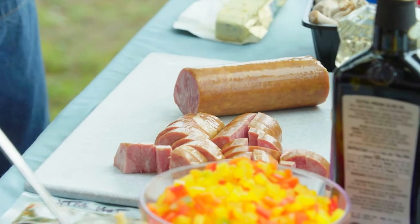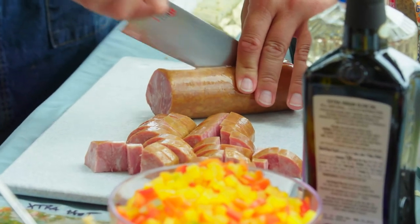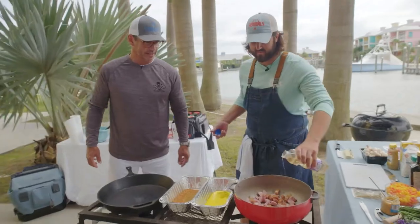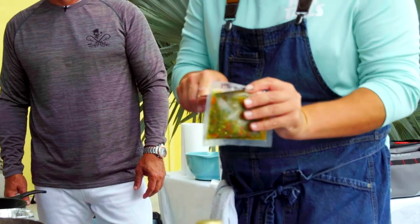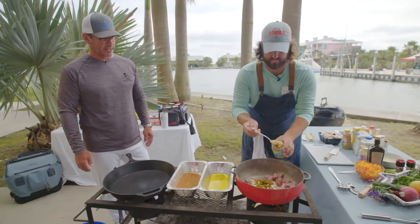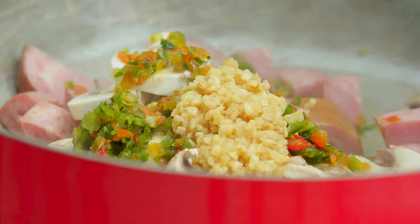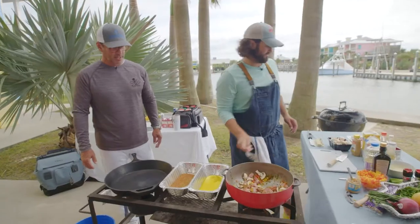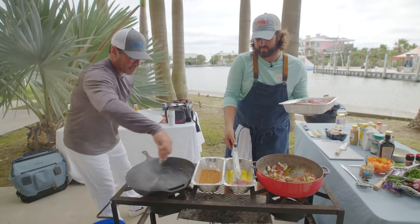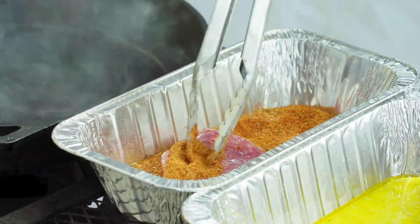It's gonna be an andouille and shrimp linguine. This is the andouille — it's a Cajun sausage, super lean, super smoked. Andouille going to the pan, a little bit of mushrooms. We got a hot pocket going in, guys. You got your garlic — not shy with the garlic. That smells good. To sear the tuna, Cody starts by dipping it in melted butter and coating both sides with Cajun seasoning.